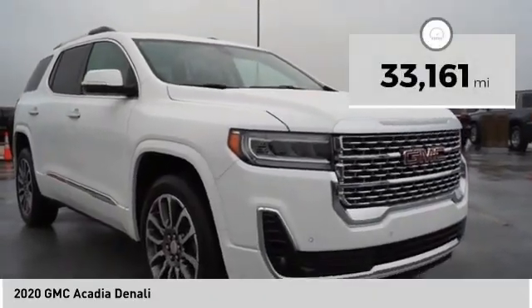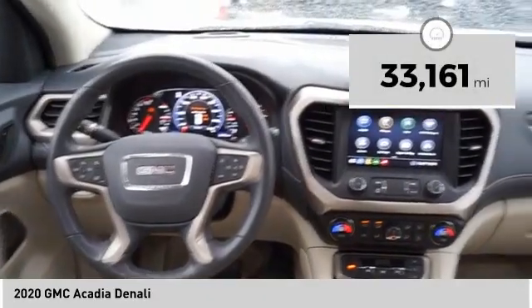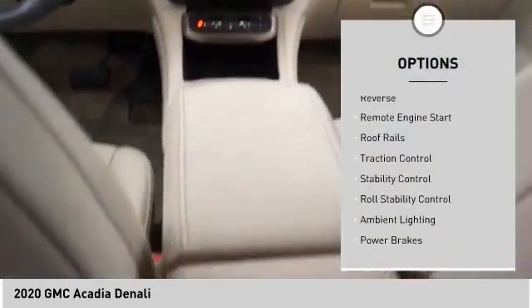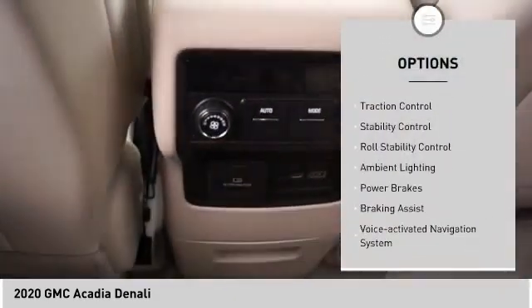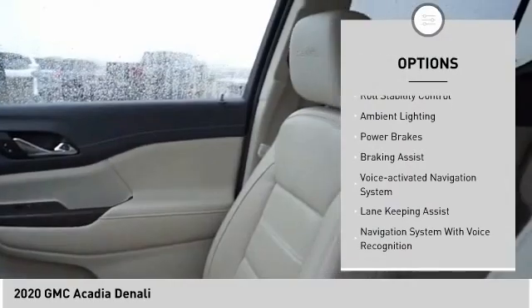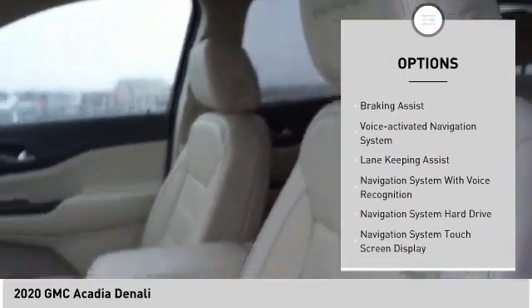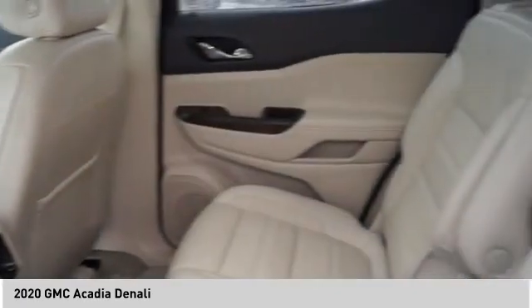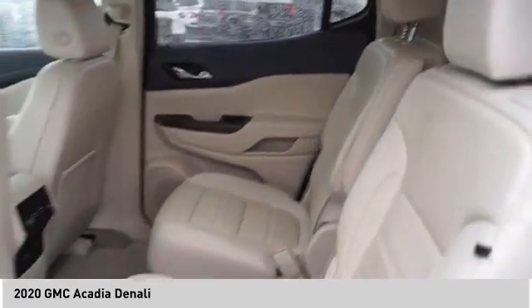This vehicle has less than 35,000 miles. Here are some of this vehicle's great options: power windows with safety reverse, remote engine start, roof rails, traction control, stability control, roll stability control, ambient lighting, power brakes, braking assist, and a voice activated navigation system.